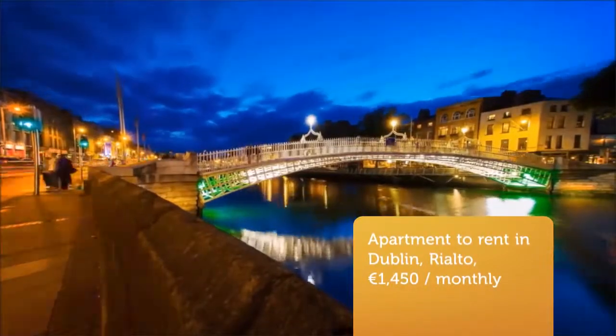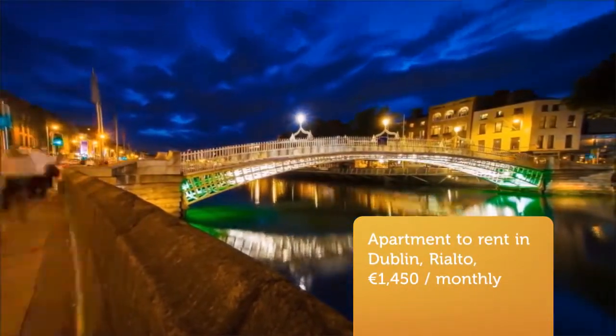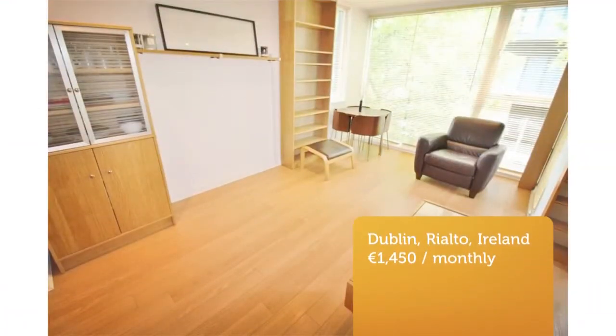Cribscan presents this stunning rental in Dublin, Ireland. Castle estate agents take great pleasure in bringing to the rental market this one-bed, double-spacious apartment boasting many notable features.